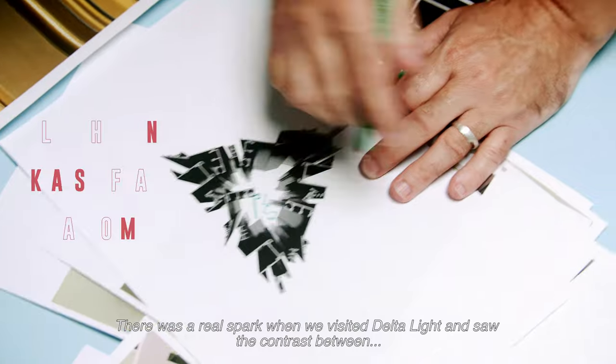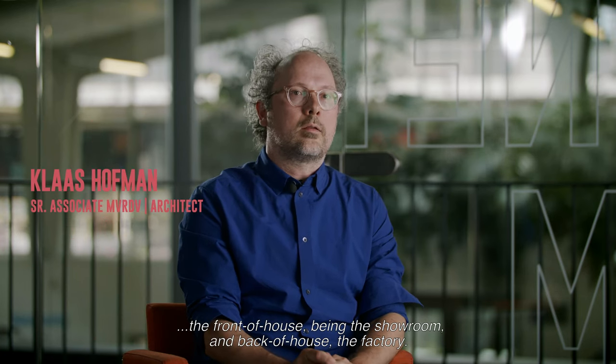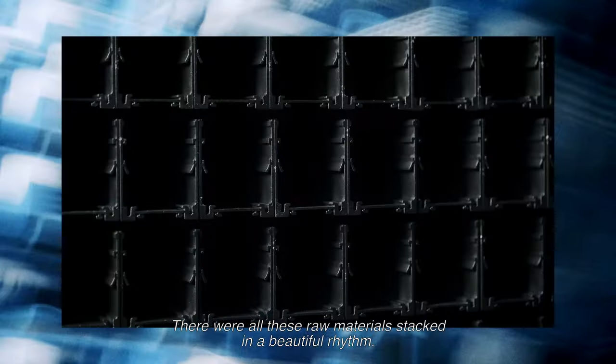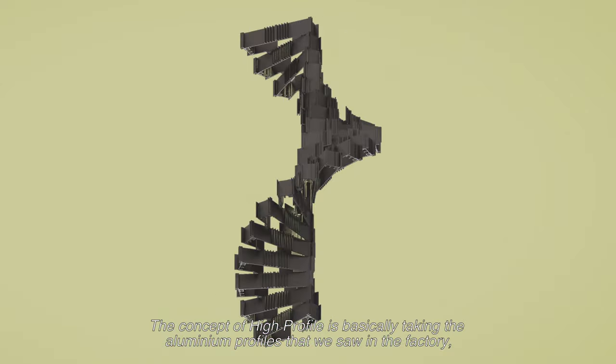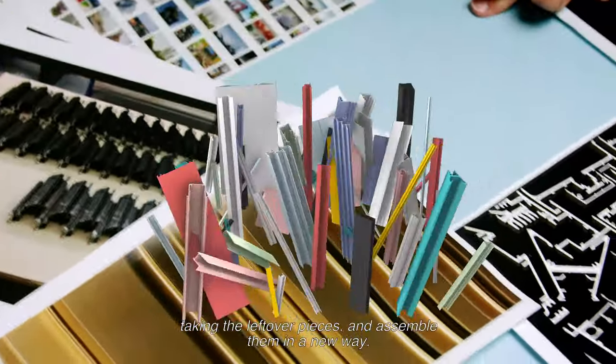The real spark was when we visited Delta Light and we saw the contrast between the front of house, the showroom, and the back of house, the factory. There were all these raw materials stacked in beautiful rhythm. The concept of High Profile is basically taking the aluminum profiles that we saw in the factory, taking the leftover pieces and assembling them in a new way. And so a new product comes to life.